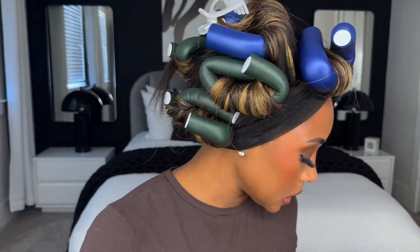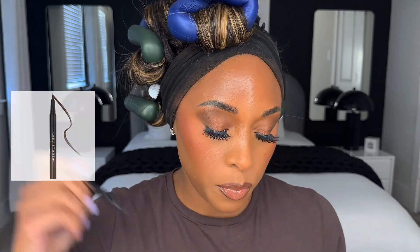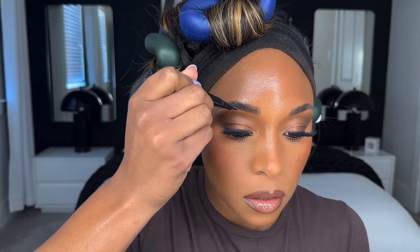I'm using the NYX Control Freak Eyebrow Gel to keep those hairs in place. Then I'm going to use my Anastasia Beverly Hills Brow Pen in Dark Brown and just draw little hair strokes. I'm going to finish with the One Size Setting Spray because I love a matte look. Last little touch — a tiny bit of translucent powder just on my forehead because my forehead loves to be shiny.